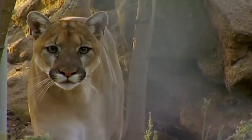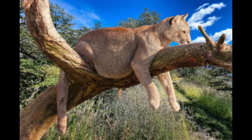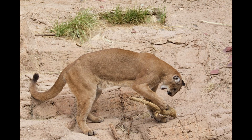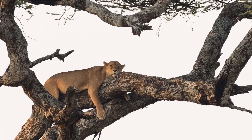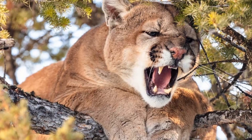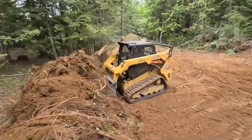In addition, mountain lions are incredibly adaptable, found in a variety of habitats, from deserts to forests to mountains. They are also skilled climbers, often dragging their prey up trees to feed or hide it from other predators.